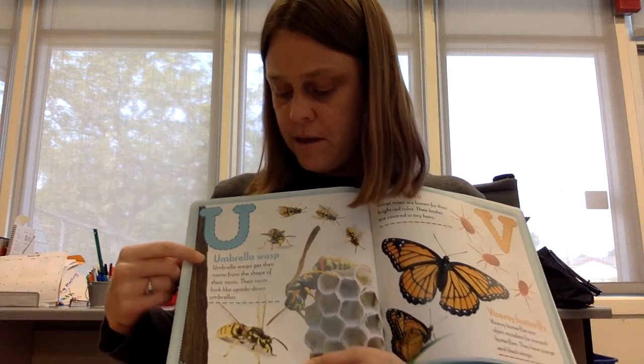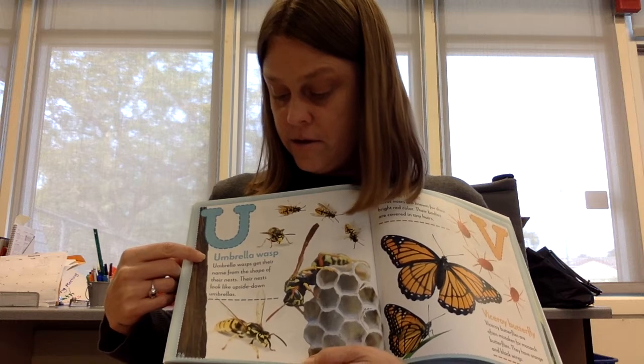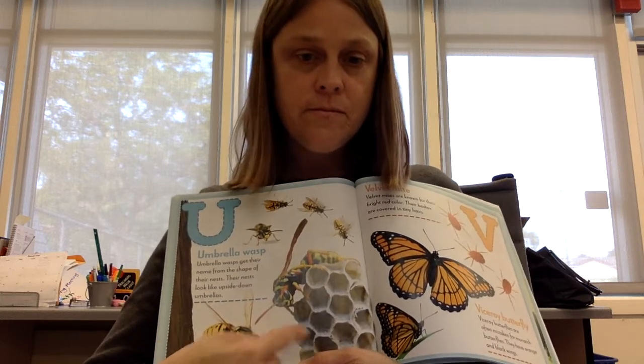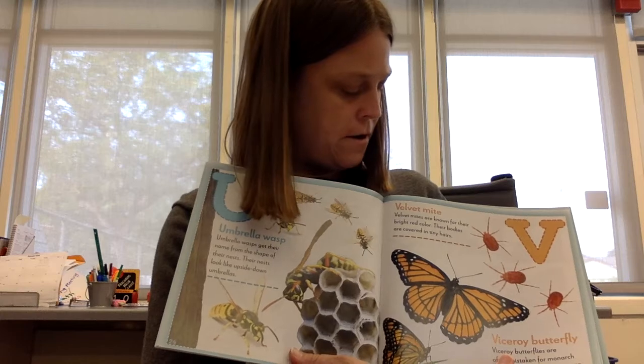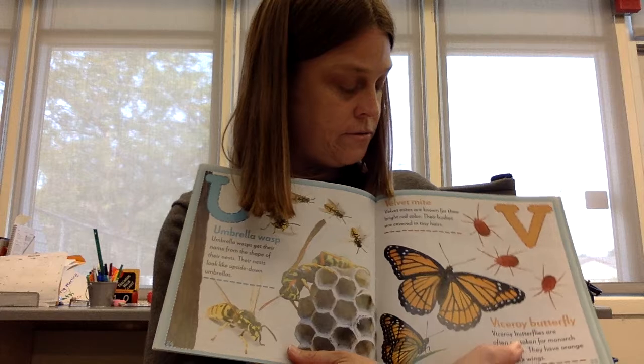U is for umbrella wasp. Umbrella wasps get their name from the shape of their nests. Their nests look like upside-down umbrellas. V is for velvet mite. Velvet mites are known for their bright red colors. Their bodies are covered in tiny hairs.